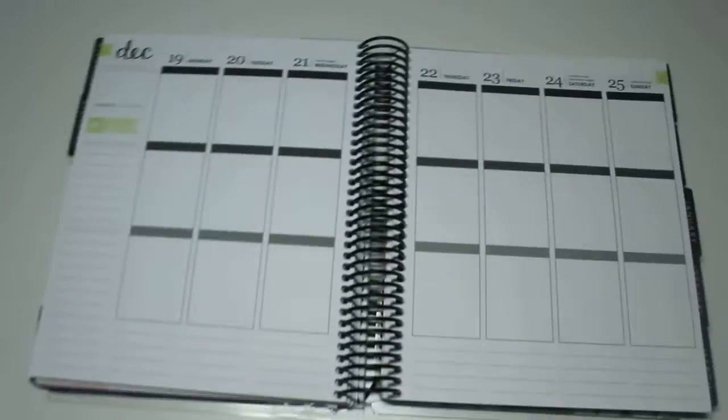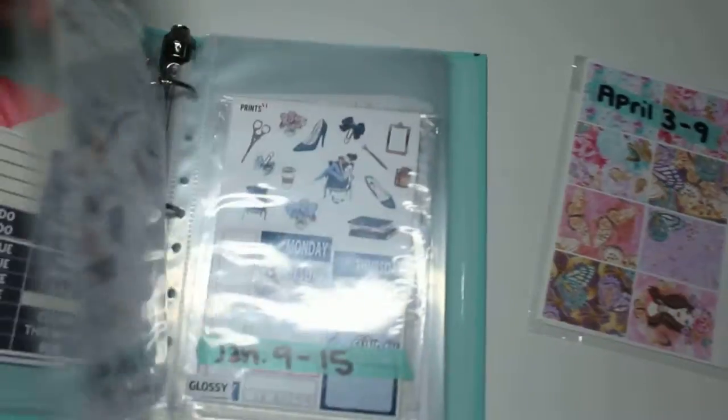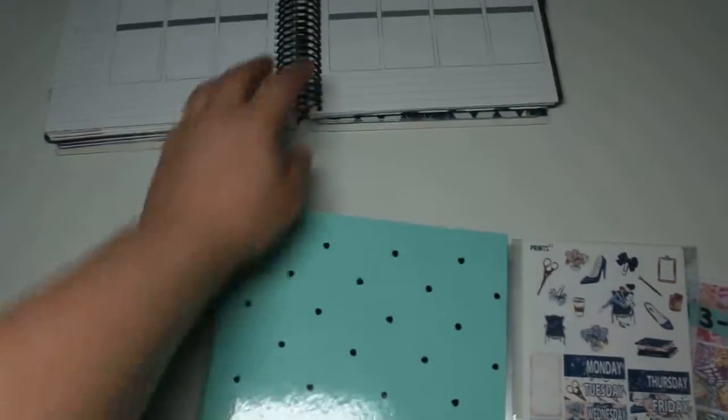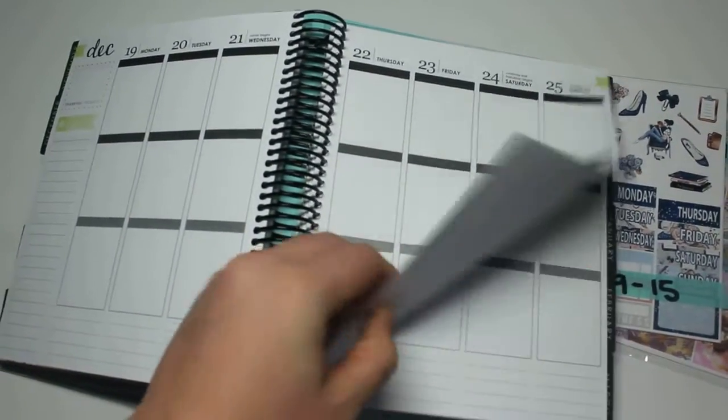I also have this kit I'm going to put down in April from Prince VI, and then this one from Prince VI that I'm going to put down in January. Then I have the tassel kit from Scribble Prints Co coming for this week right here.